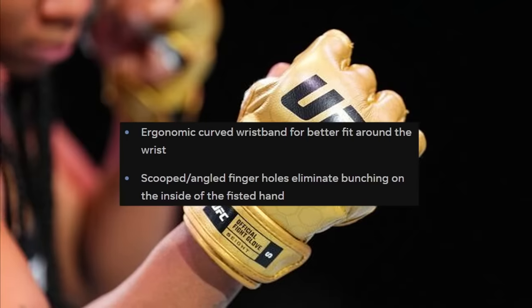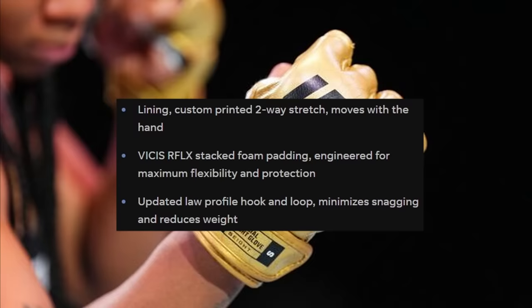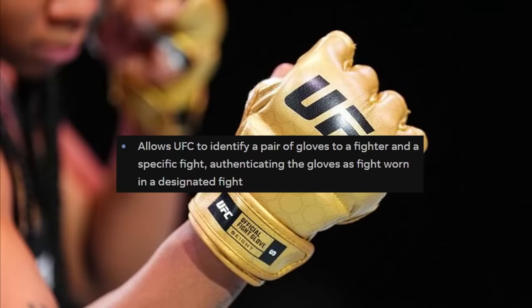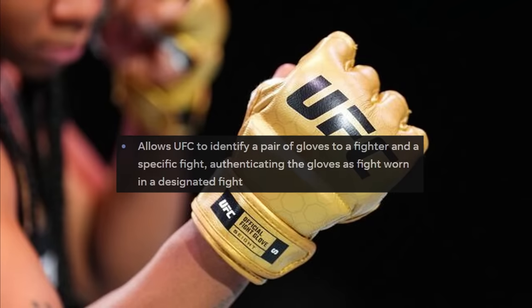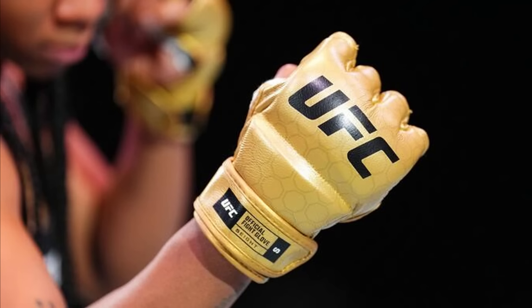Other features include an ergonomic curved wristband for better fit, scooped finger holes to eliminate bunching on the inside of the fisted hand, custom-printed two-way stretch lining that moves with the hand, and stacked foam padding engineered for maximum flexibility and protection. There's also an authentication data chip that allows the UFC to identify a pair of gloves to a specific fighter in a specific fight, authenticating the gloves as fight-worn. I like where they're going with this.